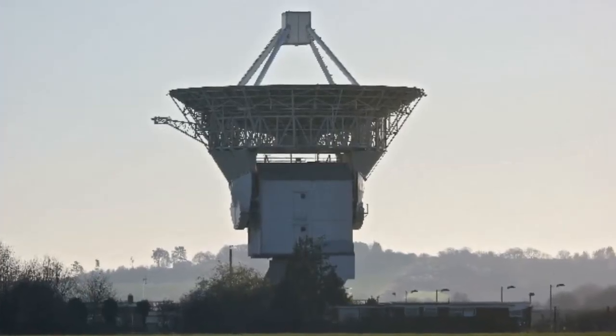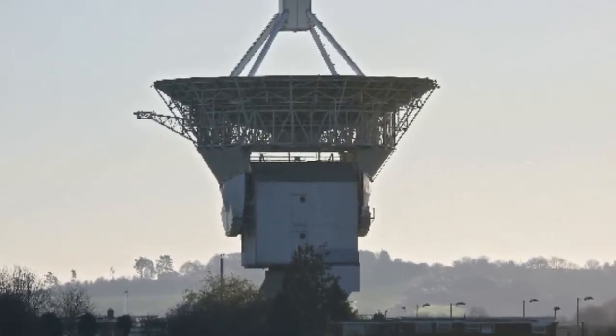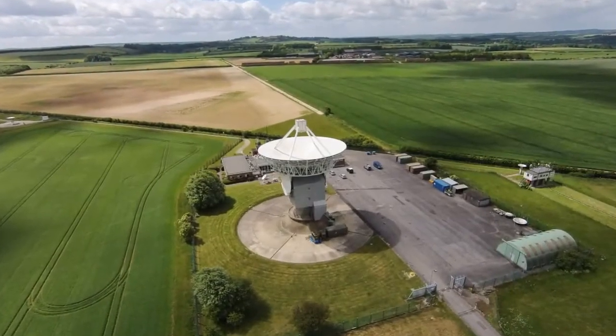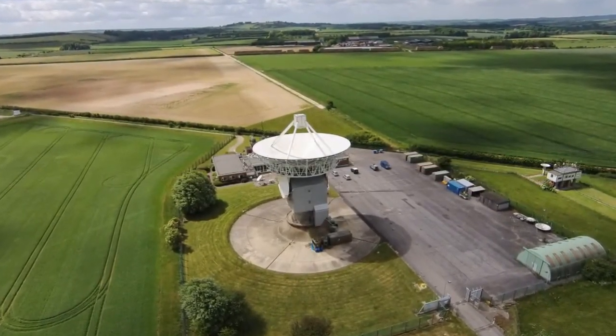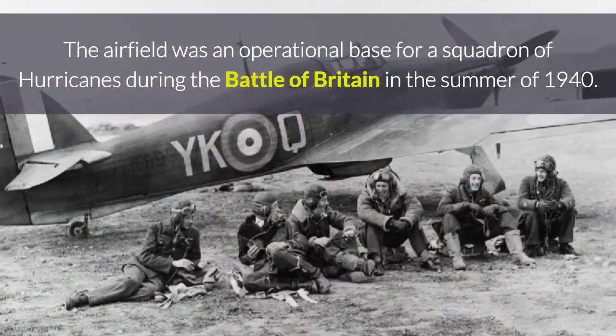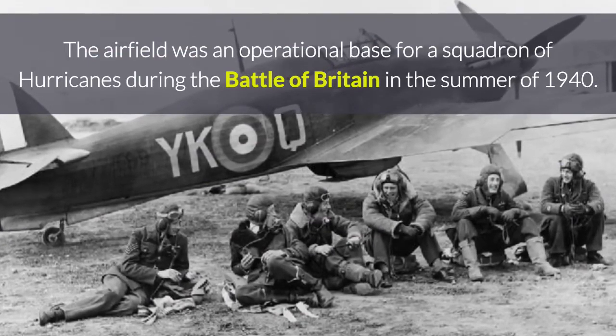Today it is the site of the Chilbolton Observatory, a facility that carries out atmospheric and radio research. You can clearly see that the car park of today was once part of the main runway. The airfield was an operational base for a squadron of Hurricanes during the Battle of Britain in the summer of 1940.